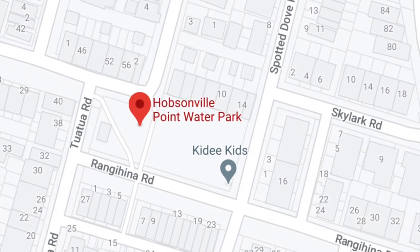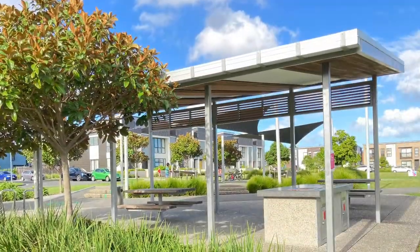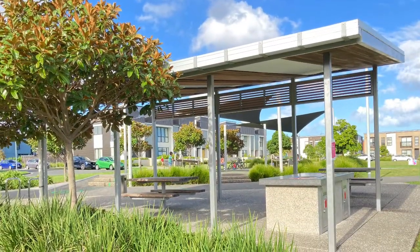Today's park is the Hopsinville Point Water Park. It's got a shed, a barbecue, and a table and chair.